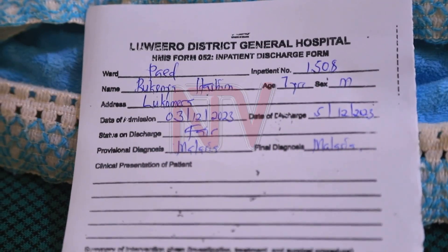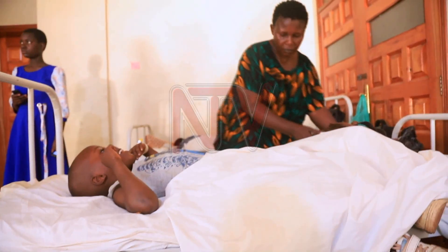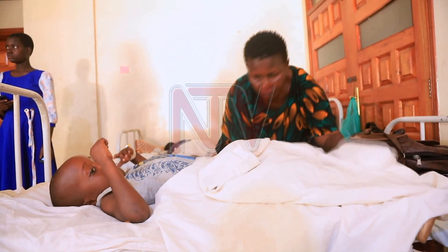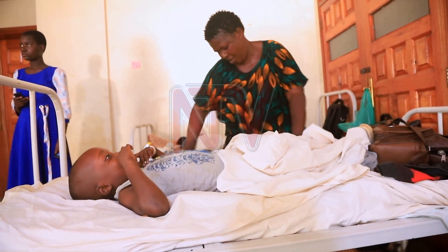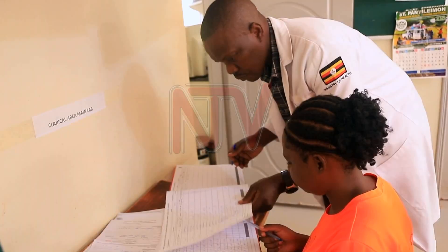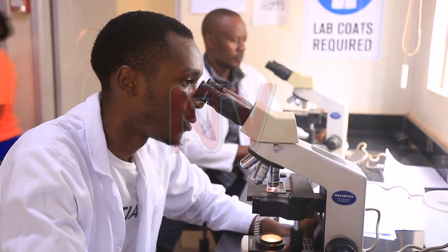'I normally spend about 60,000 shillings to buy drugs whenever we don't find medicine here.' Now discharged, Aisha and Hashim must wait another half hour for his malaria test results. This test will confirm he is free of malaria parasites, ensuring his treatment was successful and checking for any signs of the disease becoming resistant to drugs.